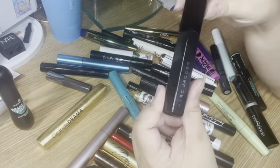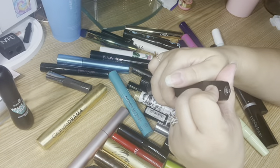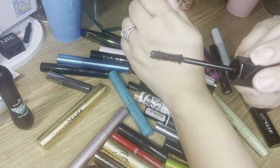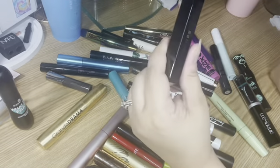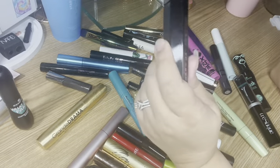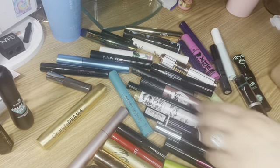The next one I have open is the Marc Jacobs Velvet Noir mascara. Here is the actual wand — more of a small hourglass type shape. This one is not five bucks; it's a bit pricier, although you can find it at TJ Maxx and Marshalls at times. This one came in a set for me, but it's normally about $25 to $28.